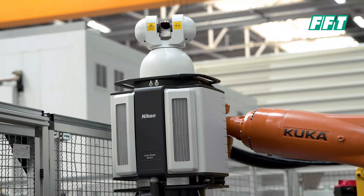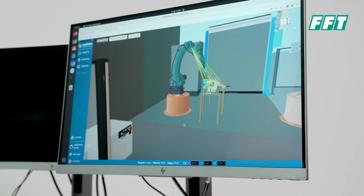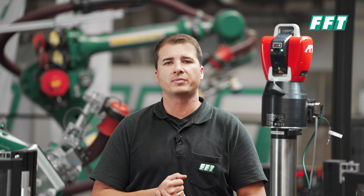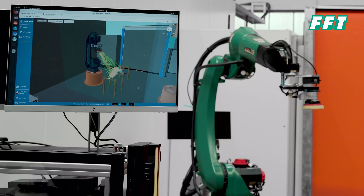Our software is specially made for automation, so you don't need a metrology expert running around your station. Whenever there is a problem, the people on site are able to run the processes and check everything.